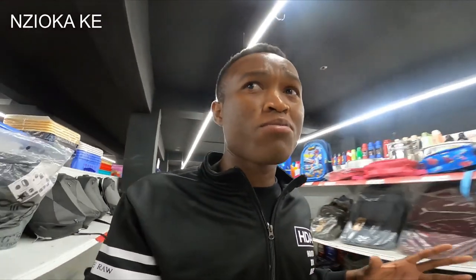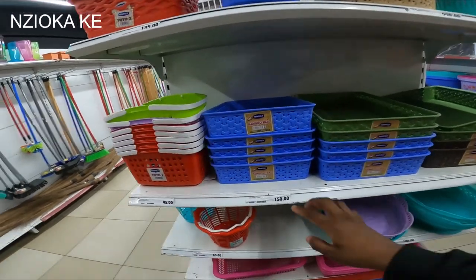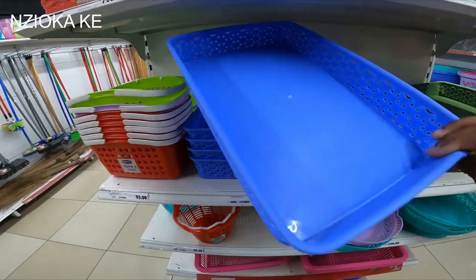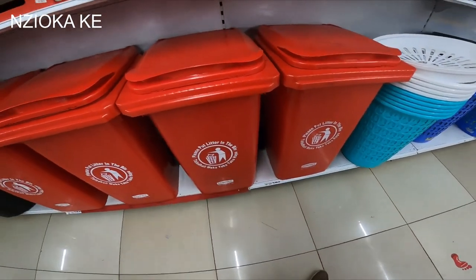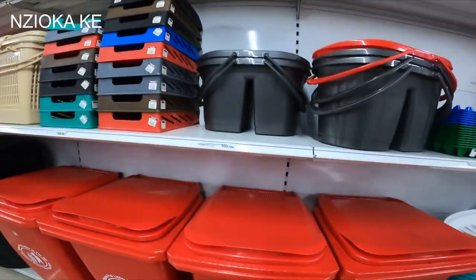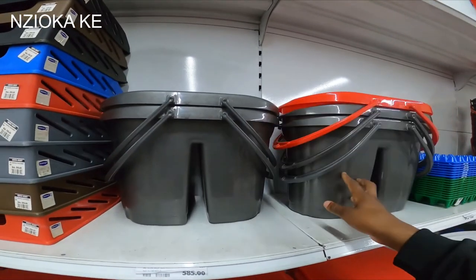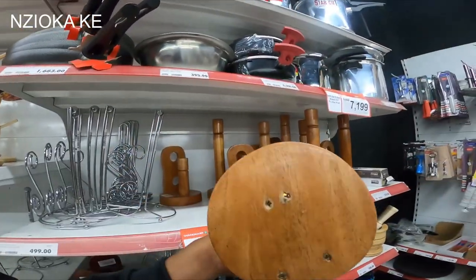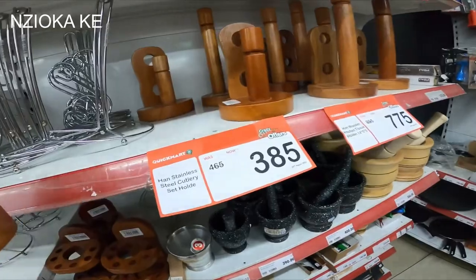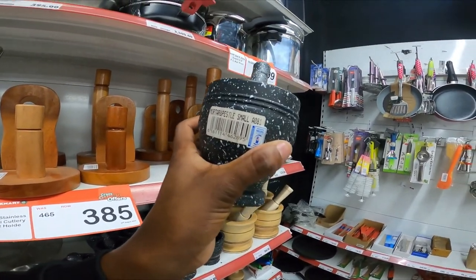Remember we did a video on a supermarket? Today we're doing another one, just looking at how expensive things are. Today we're looking at the household items. This one is 150. I think this is a boat track. Then we have a gas bin that goes for 10,000 Kenyan shillings. This mop goes for about 580, that's like 6 dollars. This is a beautiful tissue holder for 385 — about 4 dollars. And this mortar and pestle goes for 390 Kenyan shillings.